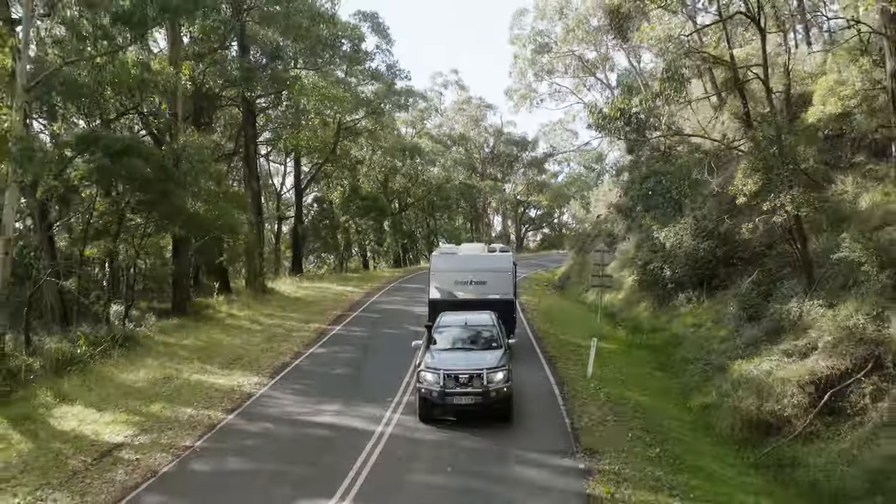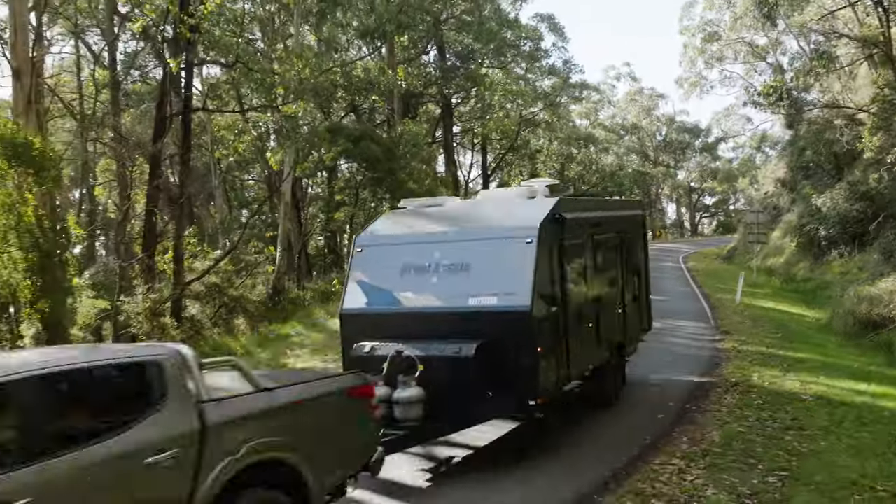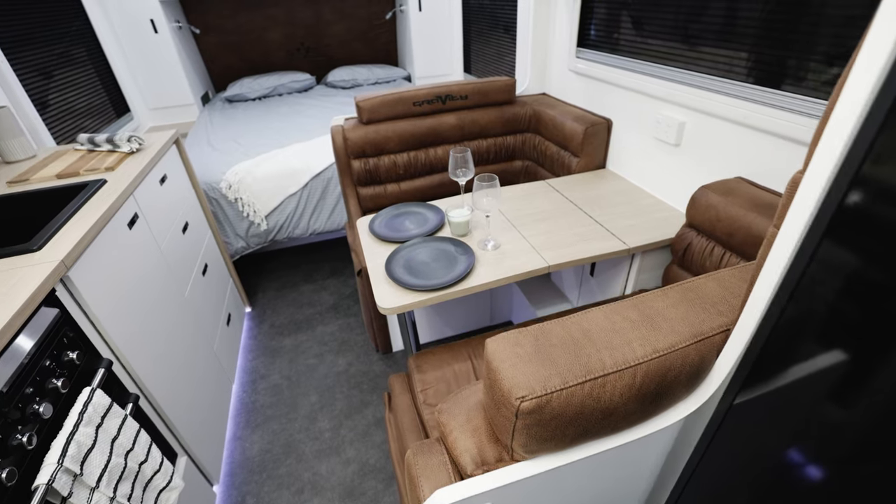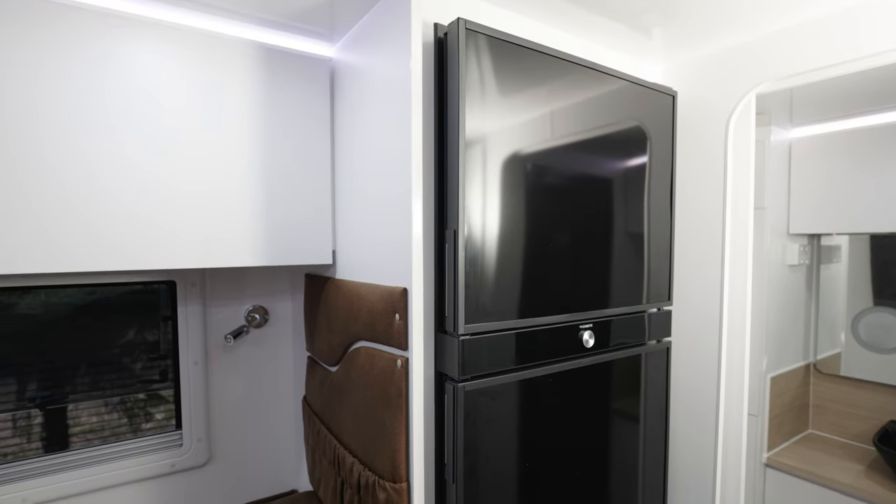The innovation in this van is the layout in an 18 foot 6 van. The fact that they've got so much room inside — they've done a really good job. They've brought along a really tough little aluminium frame van with plenty of off-road ability. I think people are really going to like this.